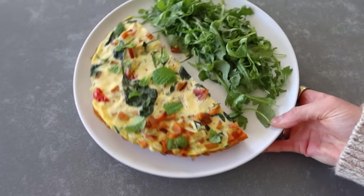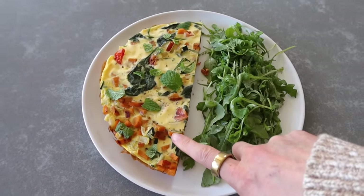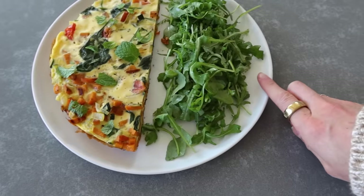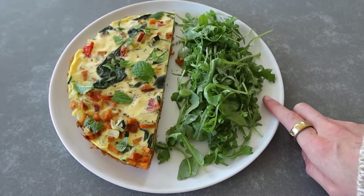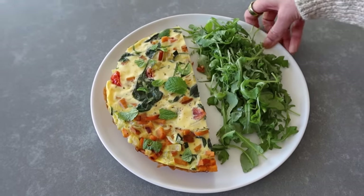For lunch today I have the remaining veggie frittata. I put some mint on it and then added an arugula salad with some olive oil and vinegar, salt and pepper — so colorful.